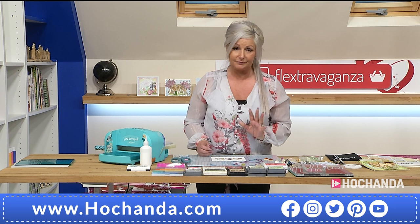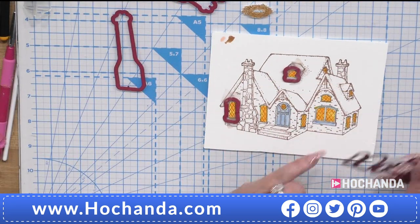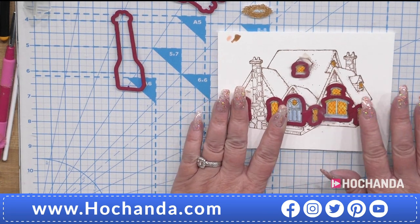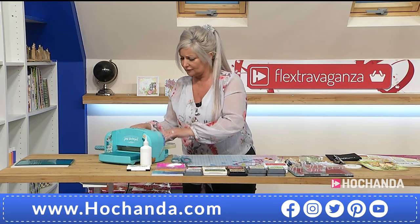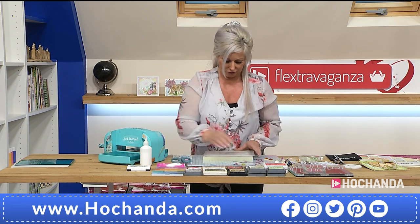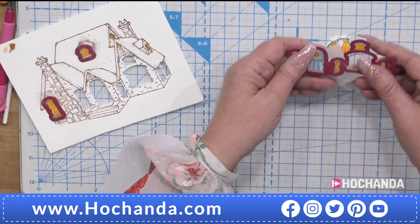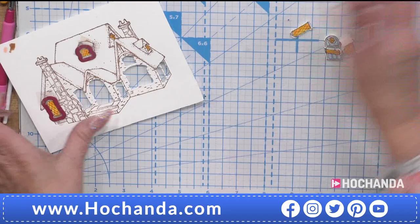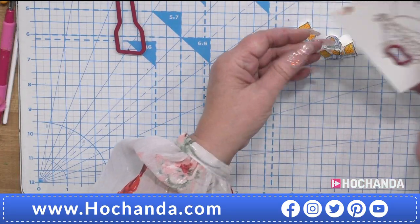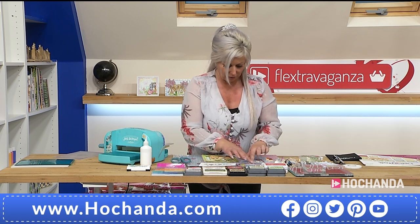We're launching this collection here today at Hochanda — it's not even available in the USA where Heartfelt are based until about 10 days' time. With about six minutes left in the show, let's look at the decoupage technique for the windows. You'll need to stamp two images — color one fully, then on the second image just color the windows and door. The dies fit perfectly over the windows, so pop that through the die-cutting machine. You've also got a die to cut out the chimney for decoupage.